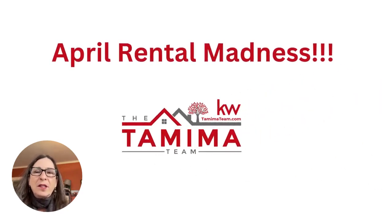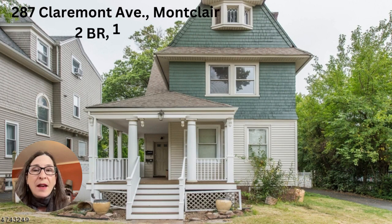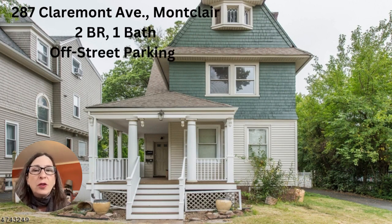Hi guys, it's Tamima Freeman of the Tamima Team. April is rental madness month for us — we've got three great rentals for you. First up at bat, I've got 287 Claremont Avenue in Montclair: two bedrooms and one bath in a lovely Victorian with a lot of very cool detail.